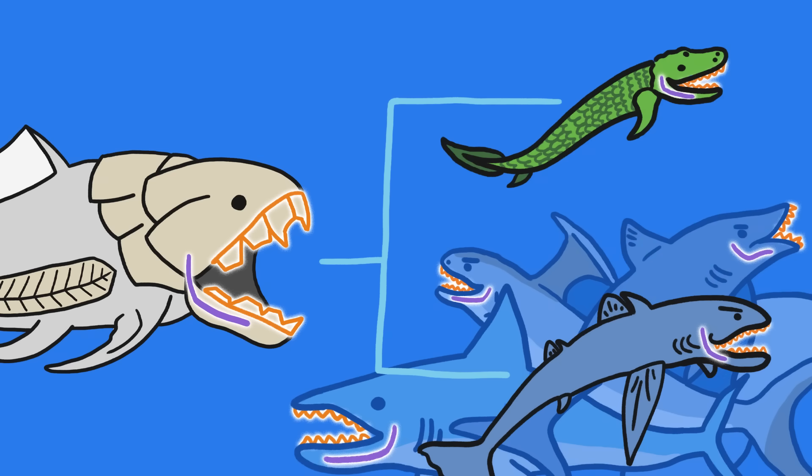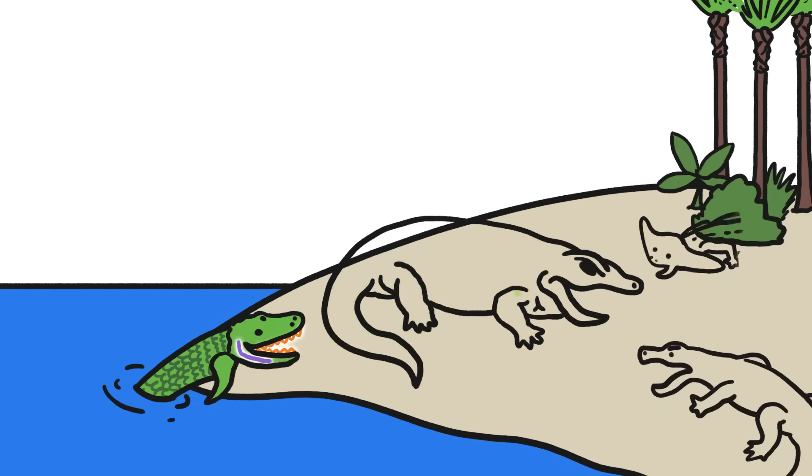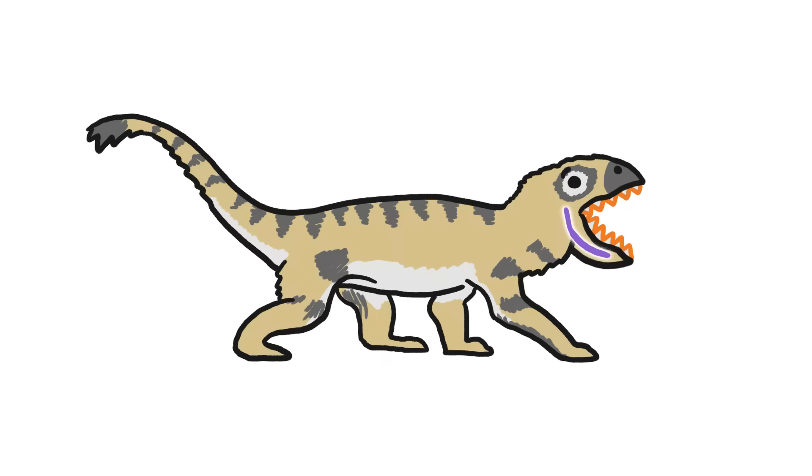Toothy fish were also the predecessors to the first vertebrates to crawl up on land. These vertebrates and their mouthparts quickly diversified. Some new landlubbers developed the ability to chew, to manipulate their teeth and jaws to grind their food into small pieces.